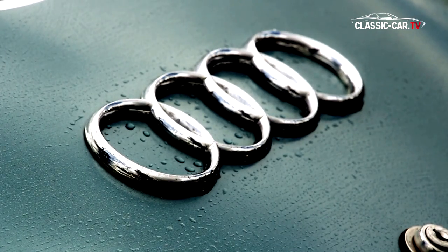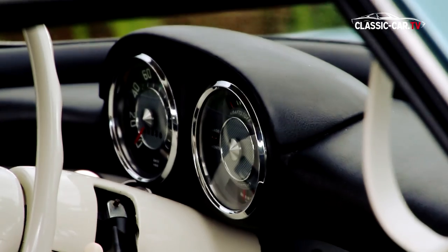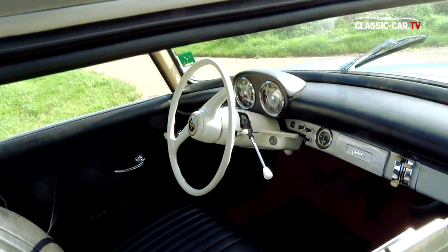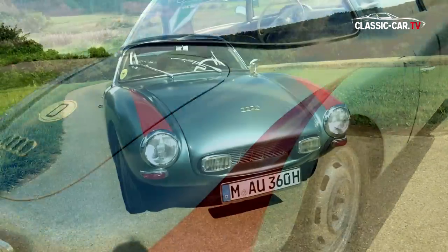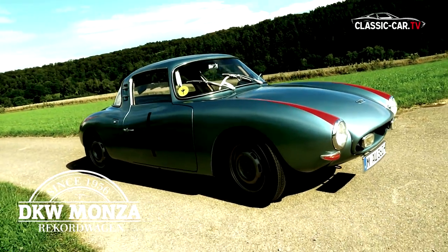Can you imagine that a dream one had since childhood at once comes true? A car that seemed once unattainable finally really stands in your own garage. For Philipp Blanc from Munich it has become true. Persistence and a modicum of luck had helped that today he may call a DKW Monza his own.